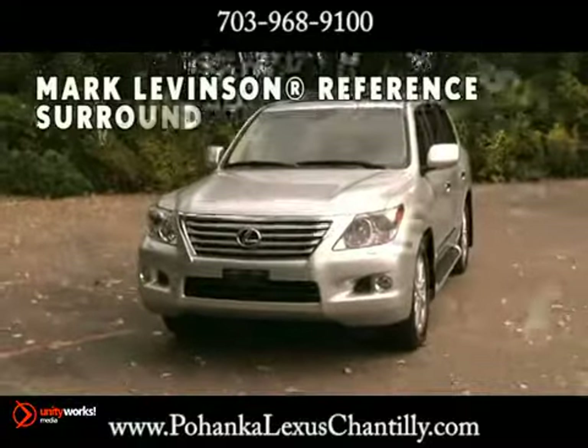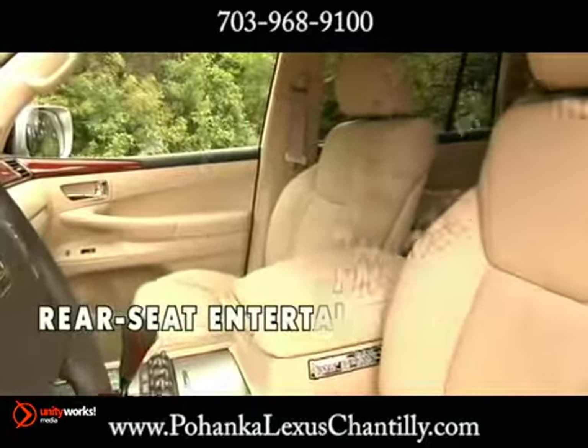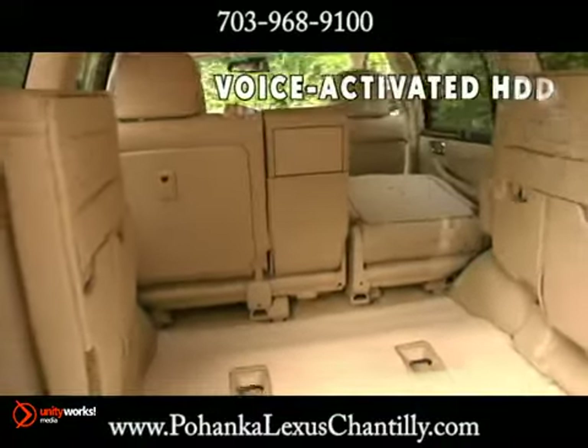To help prevent any heated debates about the interior climate of the LX, we divided the cabin into four individual zones, allowing those in each area to set their desired temperatures.